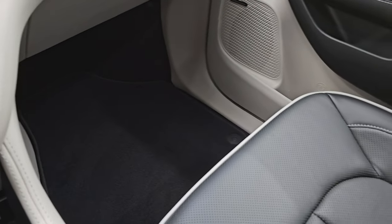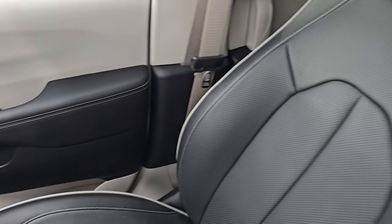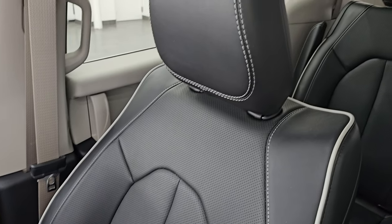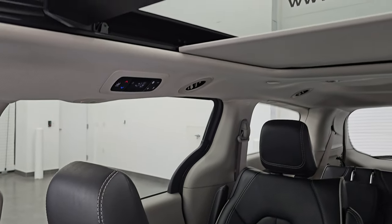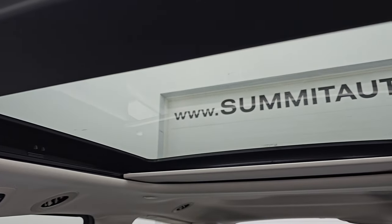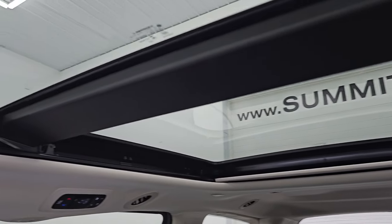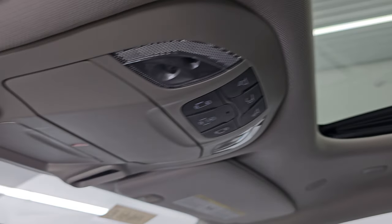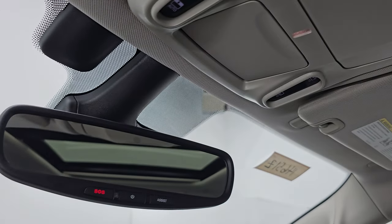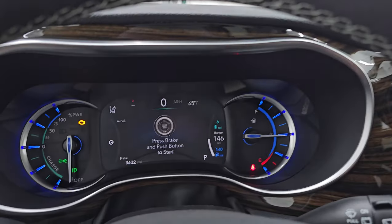Passenger side floor mat and seat are in excellent condition as well — no rips or tears. You also get the power sunroof with the second row fixed glass Vista roof, which is a really nice feature. That front glass is powered. Map lights up there, assist and SOS buttons, and your HomeLink buttons for your garage door, security systems, and lighting systems.